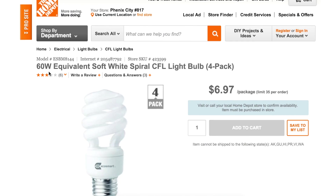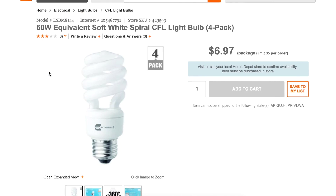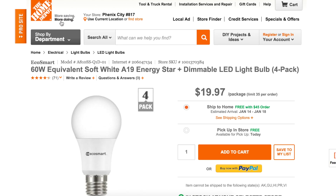If you buy the bulb in a four-pack, I found these at $6.97, so that means they're about $1.75 each. And I found these right at $20 for a four-pack, so $5 apiece. There's a significant price difference.